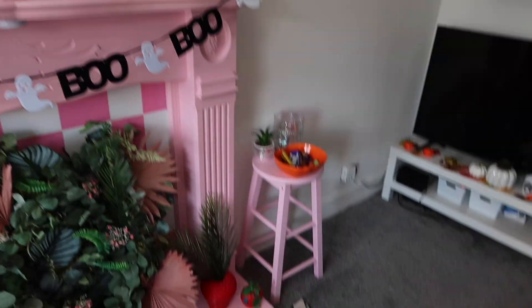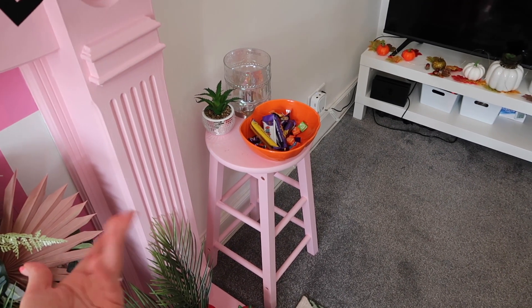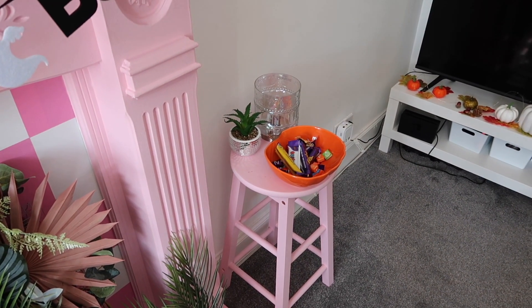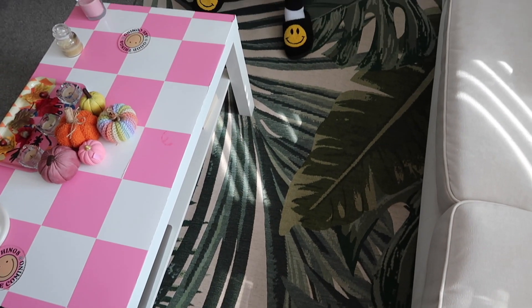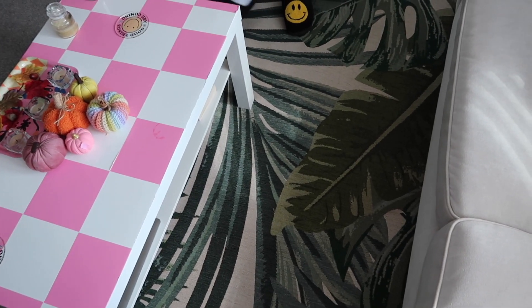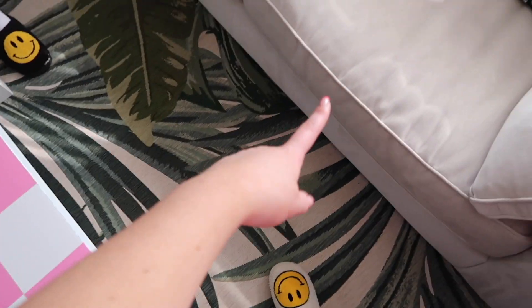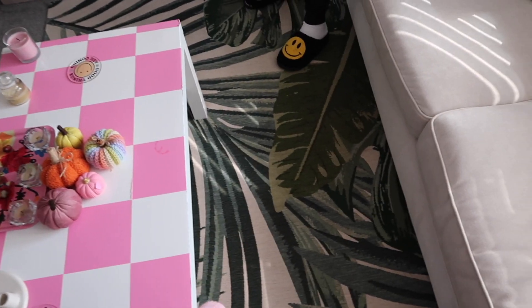We have a little stool we thrifted and painted from Facebook Marketplace — our first ever Facebook Marketplace purchase. The rug is our pride and joy from Dunelm. We actually saw this rug before we moved in and always said we were getting it for the front room. The creaminess of it ties in perfectly with the sofa. We just don't enjoy the gray floor — white wood would be beautiful.